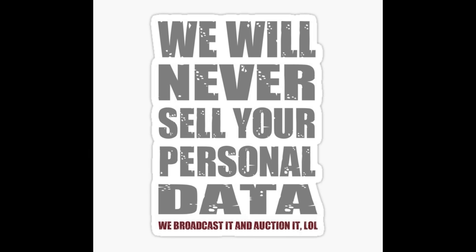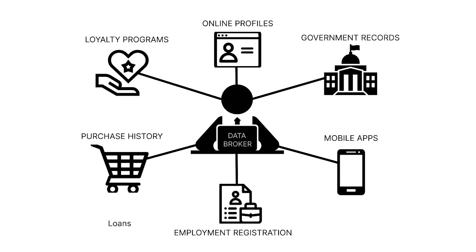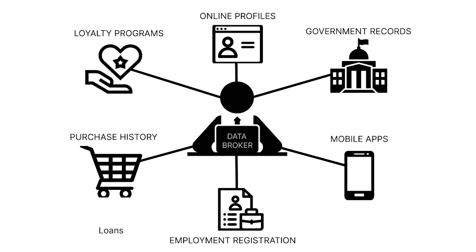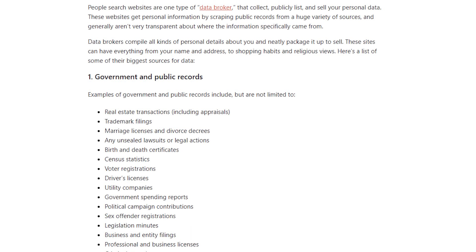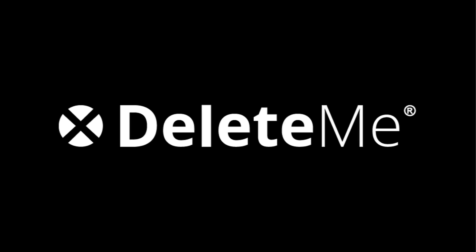This data is then merged with existing data about each one of us to serve us with personalised ads with what they think we want to see, hear and read. But at the bottom of all of this are data brokers — companies that buy and sell data to anyone that wants it. This includes emails, names, current and past addresses, phone numbers, age, occupation and more, and this is where the problem lies and where our sponsor, DeleteMe, can help you.